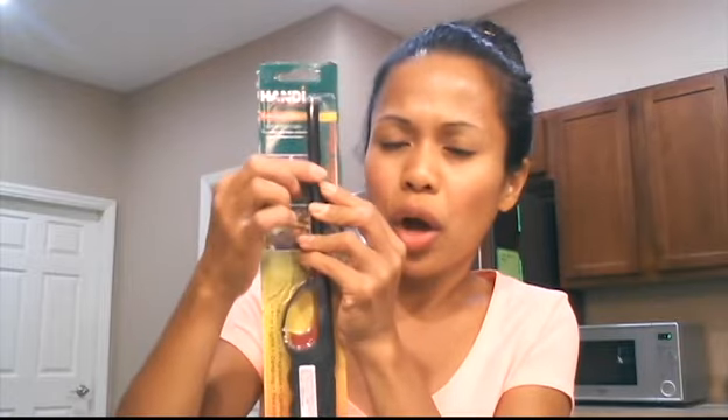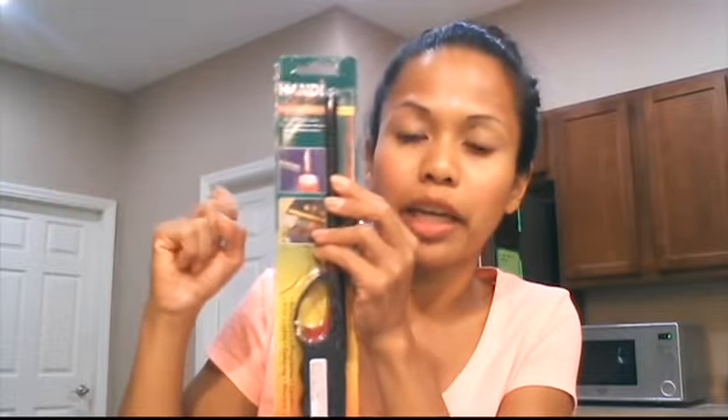Then my dog grabbed it off the grill and chewed up part of it. So I had to buy another one. I used it for a good amount of time and it was still working. I got another one — these are really good, I like them. They're a dollar at the Dollar Tree, so I'll just get them there.